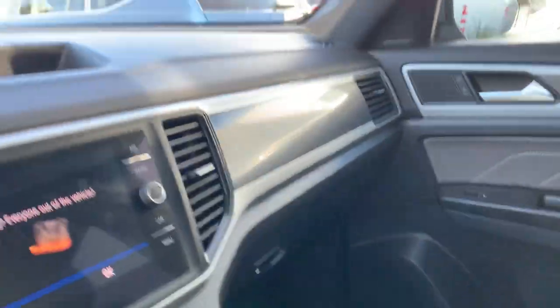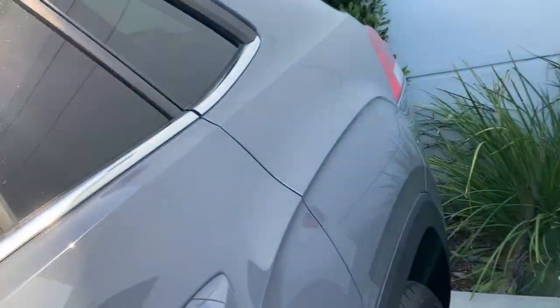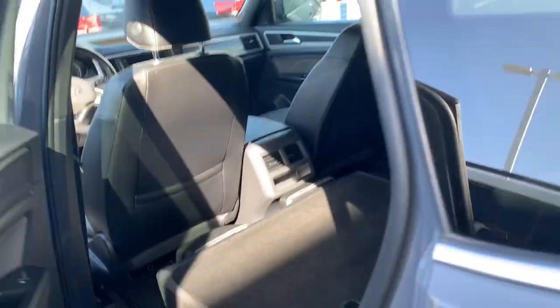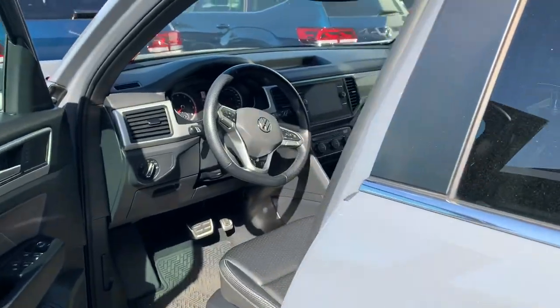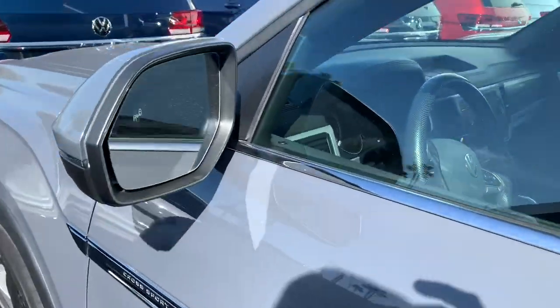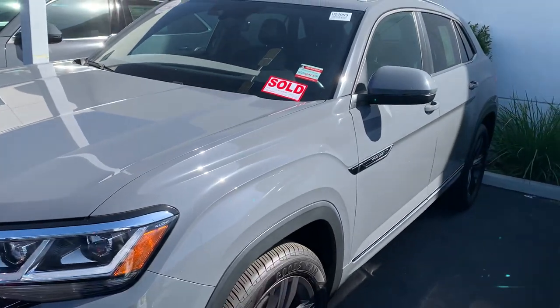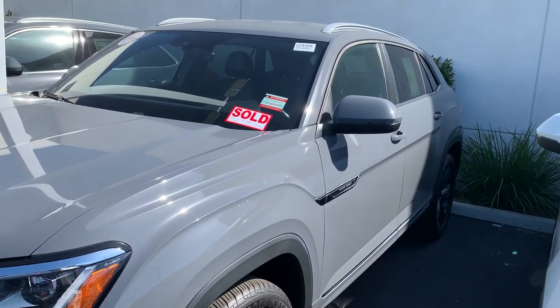I hope I've given you enough of a look here, Justin — super nice car, really nice. Kind of wish I had one myself! Any questions, or if you need more pictures or video, let me know. We appreciate the business and we're looking forward to getting this out to you as soon as we can.